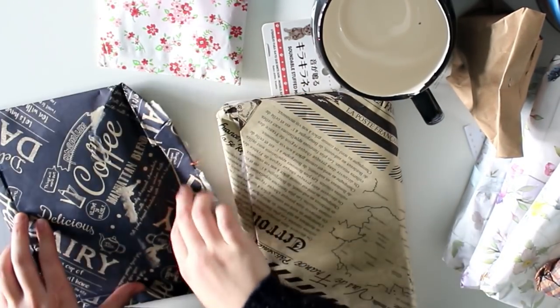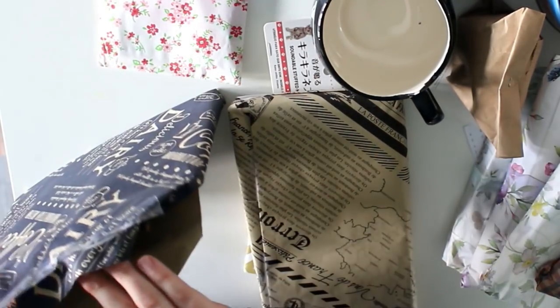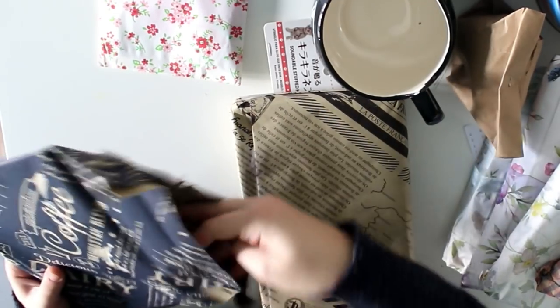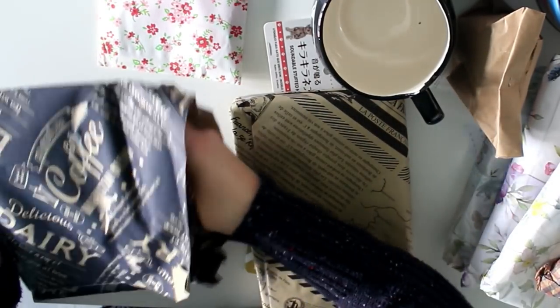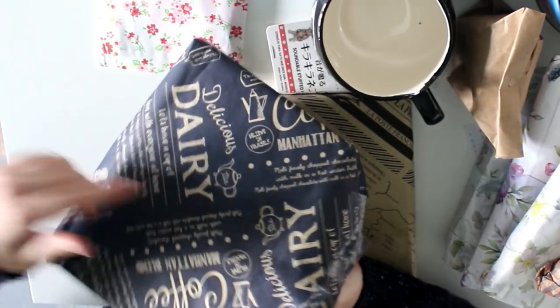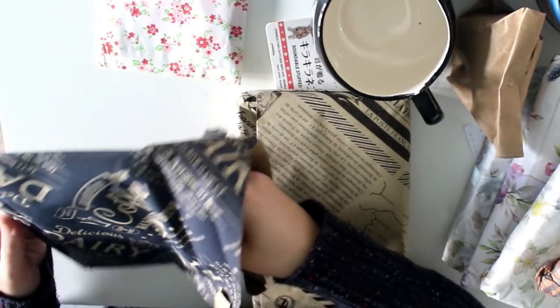I really hate to rush this, but I have to work tomorrow and if I haven't opened it all, I'm going to think about it all day. Oh by the way, did you see this paper? It's like a coffee design — delicious! I'm going to save that.